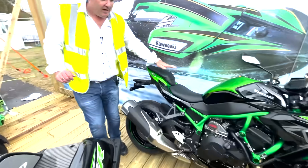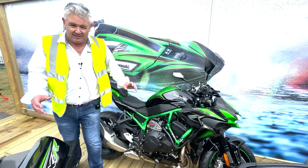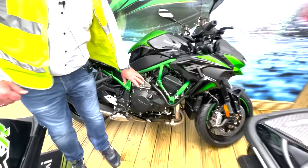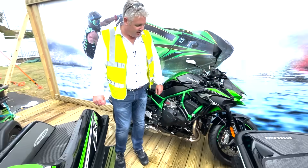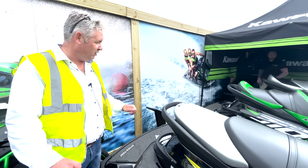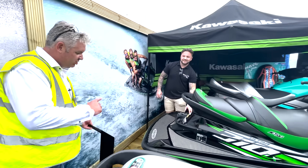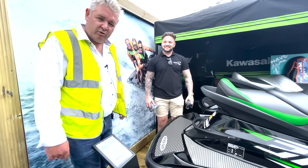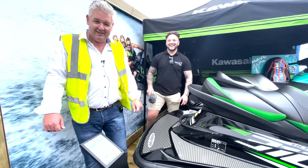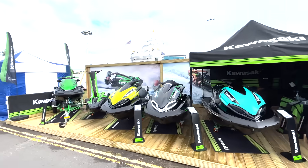We also have a lovely Kawasaki ZH2 motorbike, just to mix it up — we thought we'd show one of the latest bikes, and it's got a supercharger similar to the jet skis. You can buy the motorbike too if you want, but we're here mainly to show you the jet skis — they look fantastic. If you want to buy a jet ski at the Southampton Boat Show, look for Jake — he'll be here for the next 10 days until Sunday the 19th.